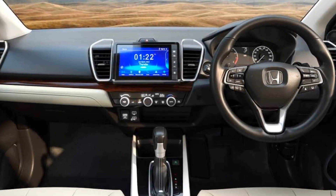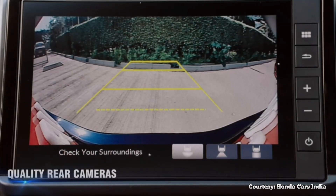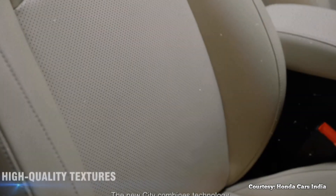As for its technology, the new City still has wireless Apple CarPlay and Android Auto, wireless charging, quality rear cameras, and high-quality texture leather seats.